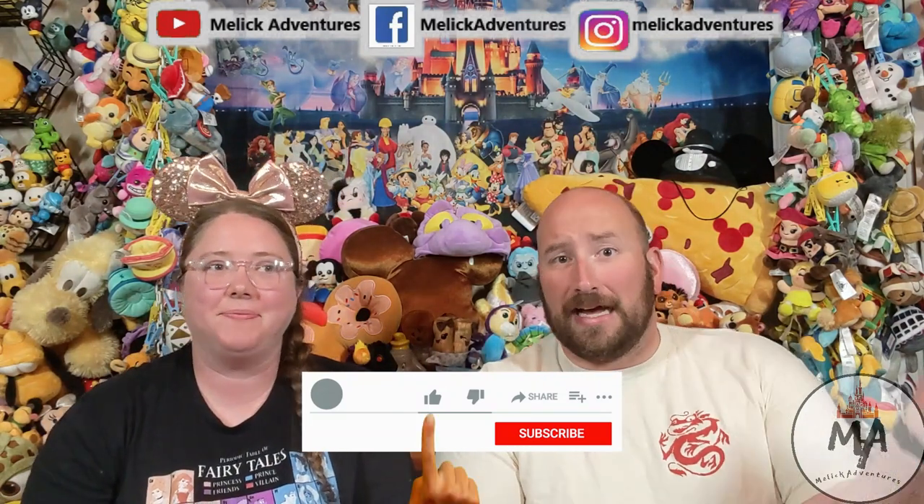Before we get too far into the video, make sure you guys like the video, subscribe, and comment down below. And if you haven't checked out our Wishable playlist, go check that out too.